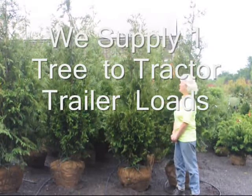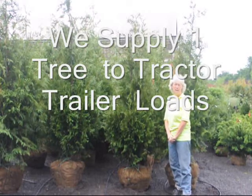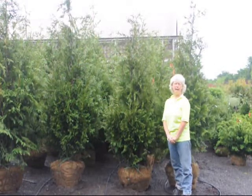These are our 6 to 7 foot tall Green Giant Arborvitae. We grow these in bulk and will grow them to a height of 18 feet. We can deliver and plant at your home.